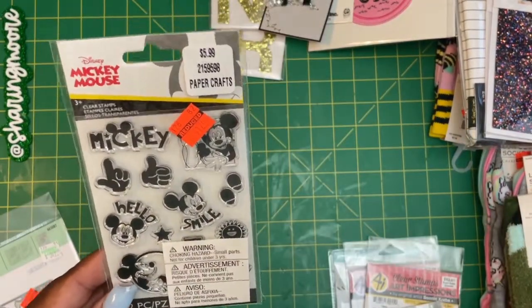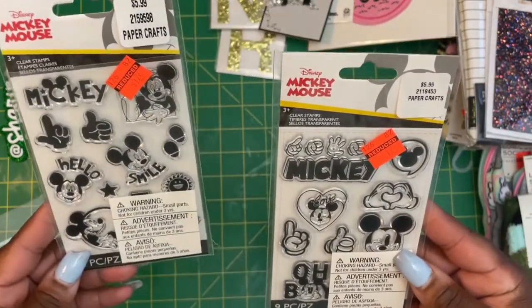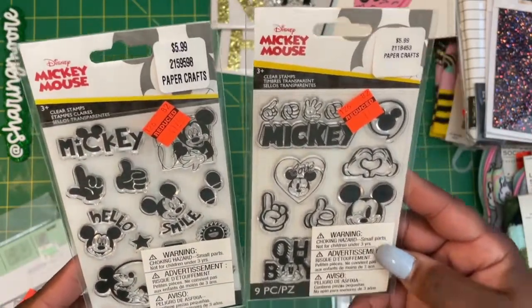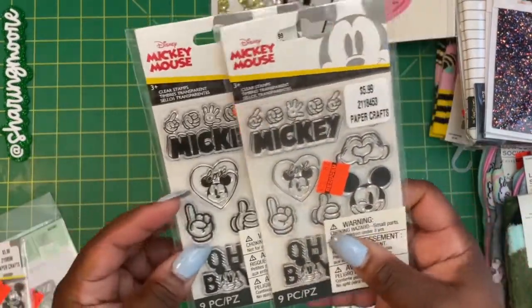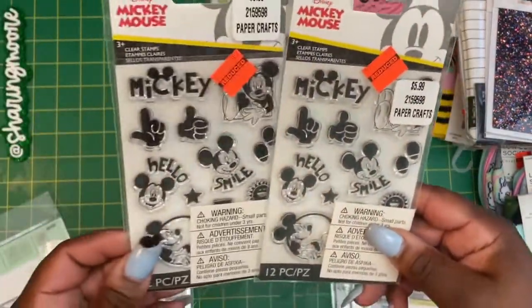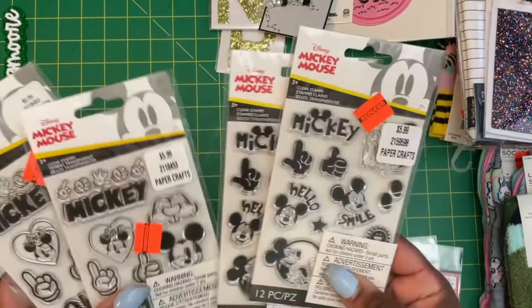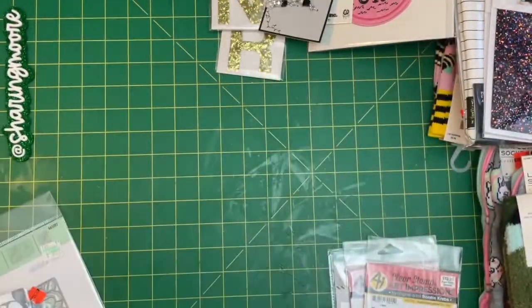I got some stamps — I got these Mickey stamps. I thought they were really cute, they were $1.74, regularly $5.99. These are the two that I got, and I thought this one was cute with the little hands. I got two of these and two of those — four Mickey stamps altogether, each $1.74.